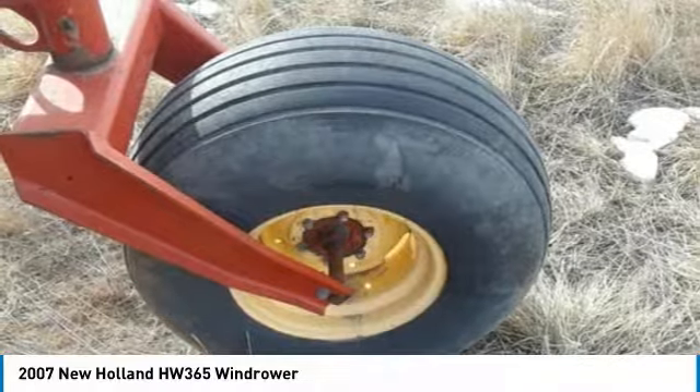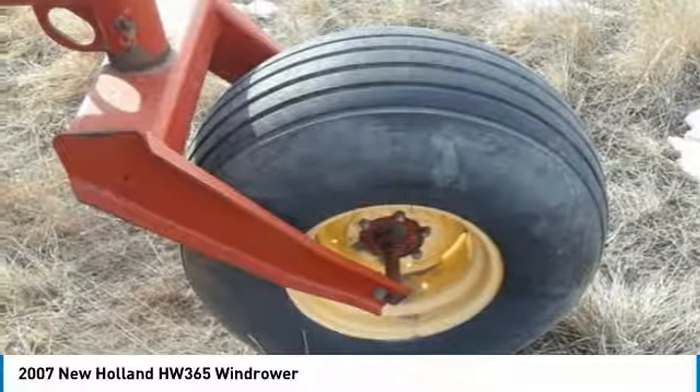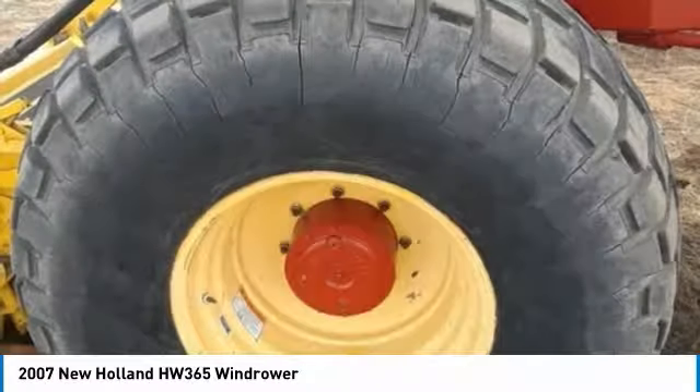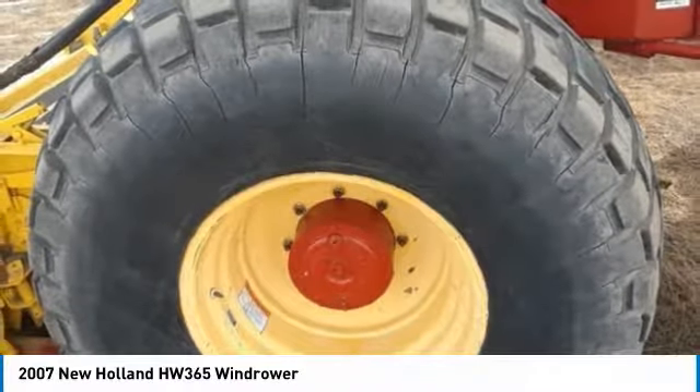This durable windrower has been very well maintained, which has enabled its clean and work-ready condition. It comes fully loaded with options and features that are perfect for any hard-working individual.